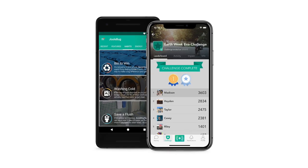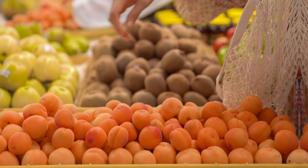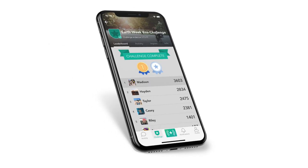Number 9: Jewel Bug turns going green into a cost-saving game. Jewel Bug is an exciting app for sustainability that turns living a more conscious lifestyle into a game. You'll be more excited than ever to turn off the lights or visit a farmer's market. Add badges and socialize with friends, share your accomplishments with your mates, and pick up some valuable hints along the way.